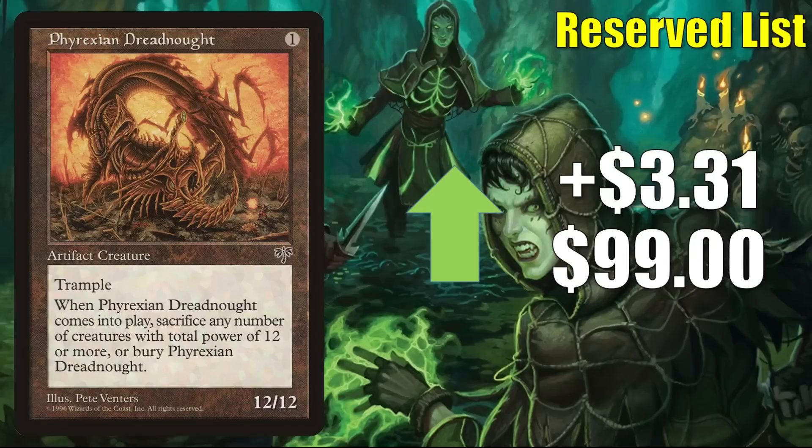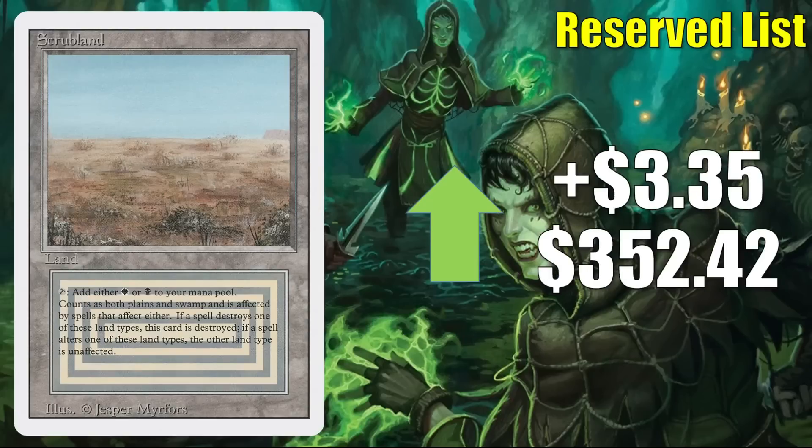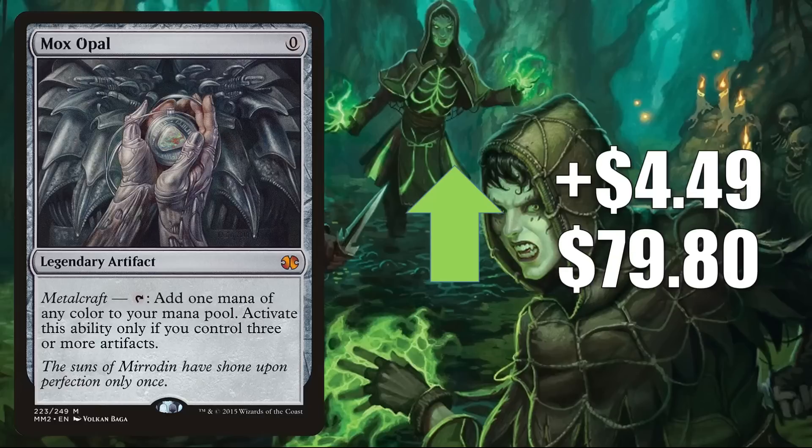First is Phyrexian Dreadnought from Mirage, up $3.31 this week to $99. It's in Legacy Stiflenought and gets a little Commander play. Scrubland from Revised is up $3.35 this week to $352.42. Mox Opal from Modern Masters 2015 goes up $4.49 this week to $79.80. In Legacy, it's in 8-Cast, Painter and War. In Vintage, you see it in Paradoxical Outcome. It's in a lot of Commander decks including new ones like Urray, a Scholar of Antiquity from Dominaria United. It's also a good upgrade to the Warhammer 40k Necron Dynasties deck and in many new builds around Trazyn the Infinite.